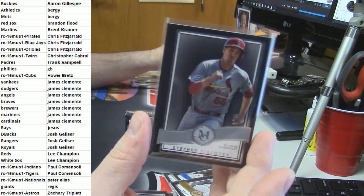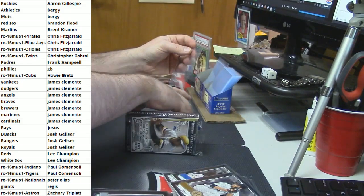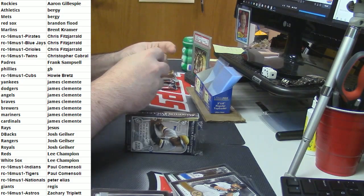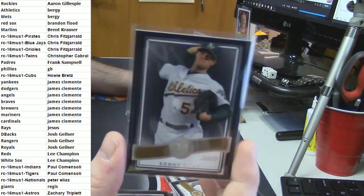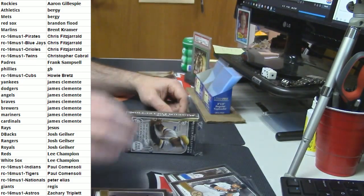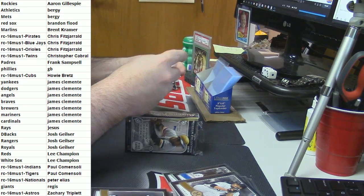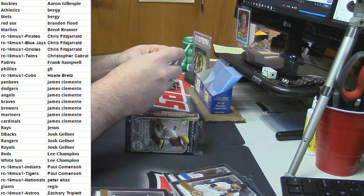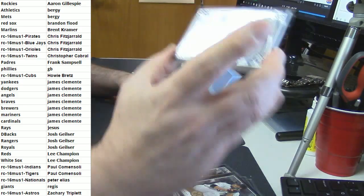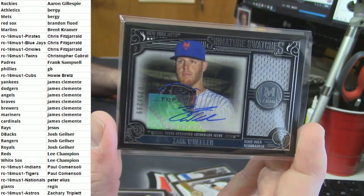Cardinals - Steven Piscotty. Ribcitycards.com - you guys should be going crazy on that thing. Sonny Gray. Bergie getting his feet wet in this thing - 75 out of 299 signature swatches dual relic on-card auto Zach Wheeler for the Mets.